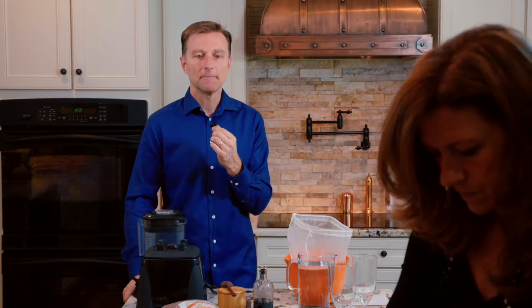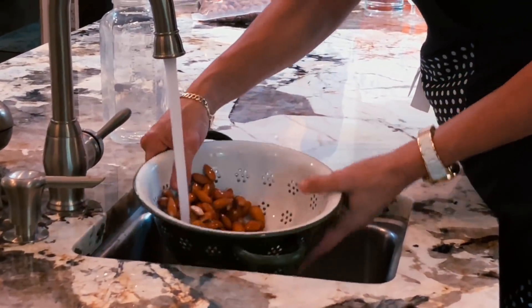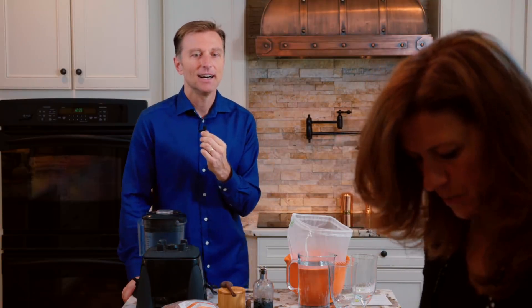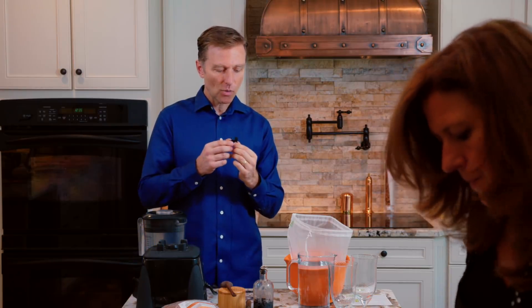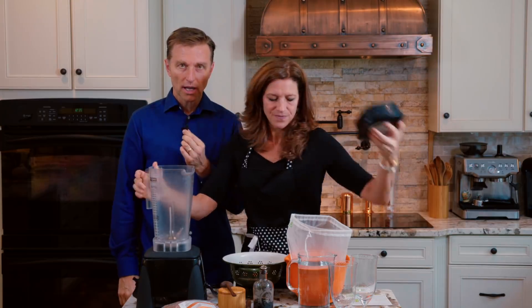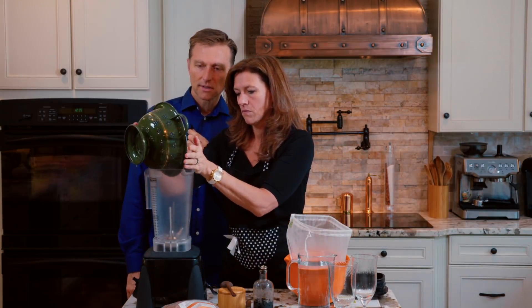One of the big problems is that for the gallbladder, if you're consuming nuts with enzyme inhibitors, you're going to create a lot of gallbladder congestion. So we rinsed them out. Now what we're going to do is we're going to blend them with water in a blender — four to four and a half cups of water for these nuts.